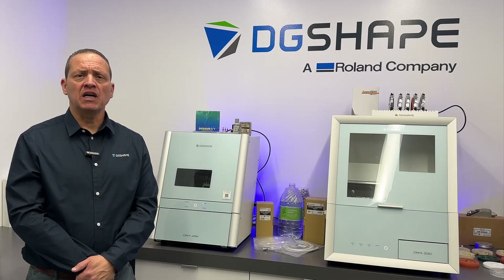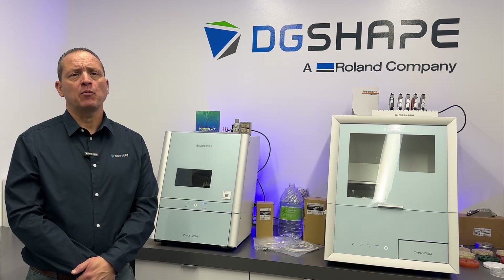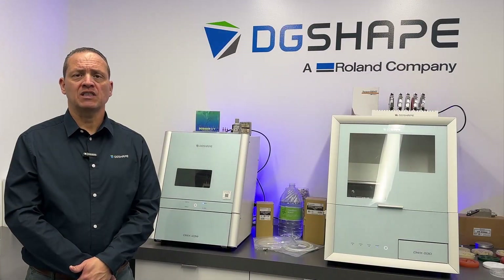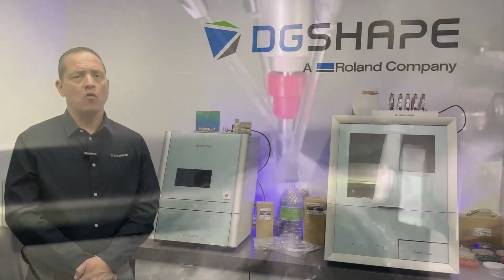Significant reduction in custom abutment milling time with the new CTR-150D burr. The new CTR-150D roughing burr, specially designed for the DWX 43W and DG-shaped CAM, reduces overall milling time by approximately 20% or more compared to the previous CTR-150D. This specialized tool optimizes the milling process, enhancing both performance and output.